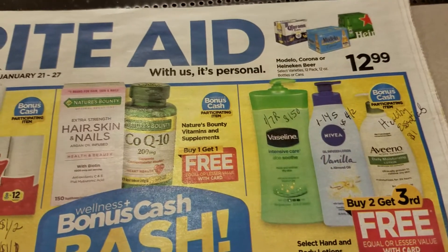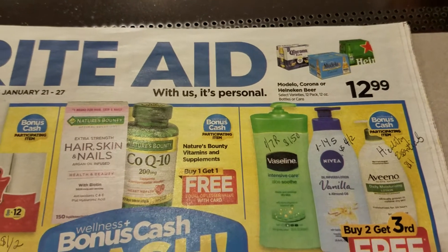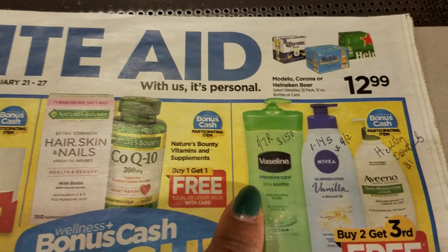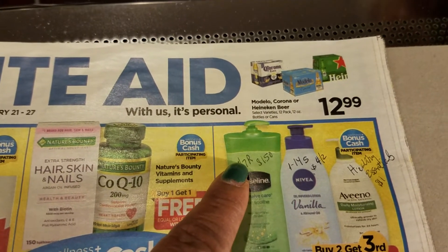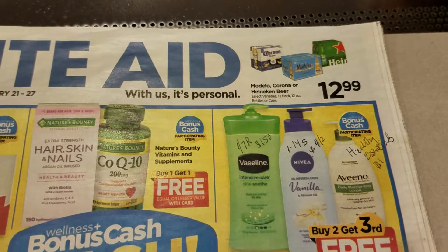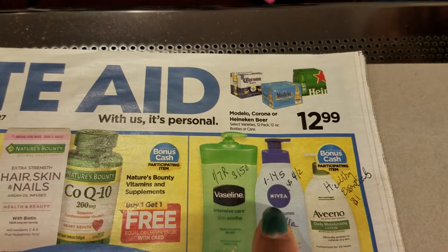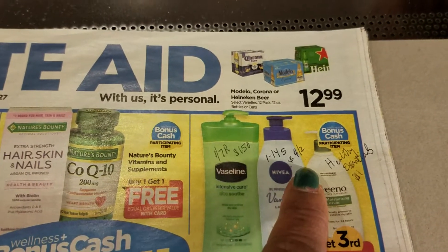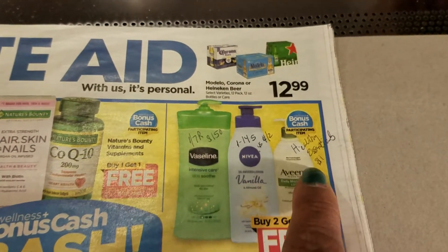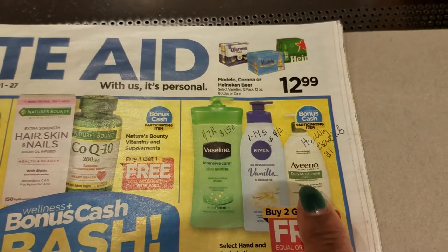The 1/7 insert was a great one. The Vaseline lotion - there's a coupon in 1/7 Red Plum and the coupon is a dollar fifty. There's also a coupon in the 1/14 Smart Source - it's four dollars off of two. And there's a Healthy Essentials coupon for the Aveeno, a dollar off of one.